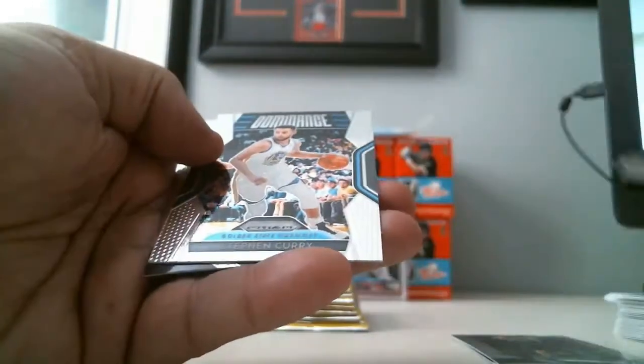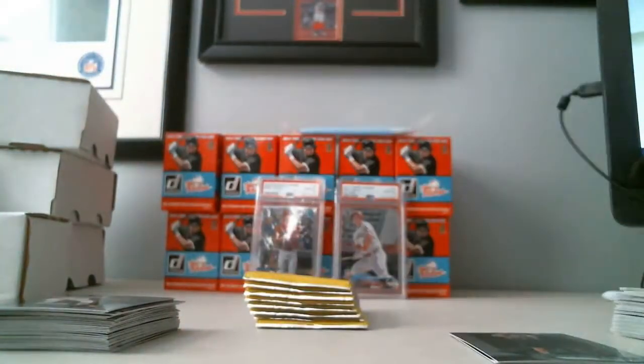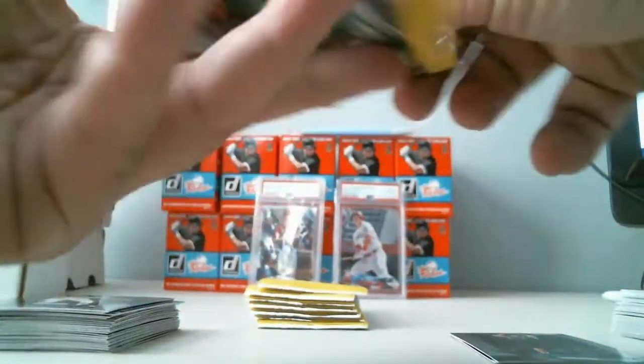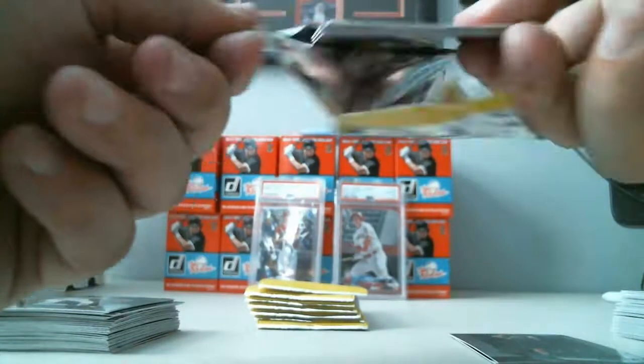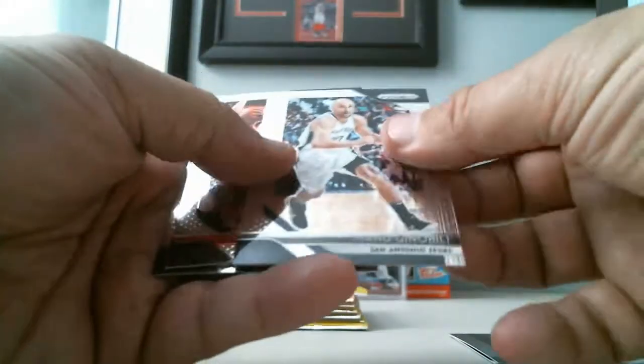Lou Williams, Jerry West, Steph Curry Dominance, and Kobe Bryant base.